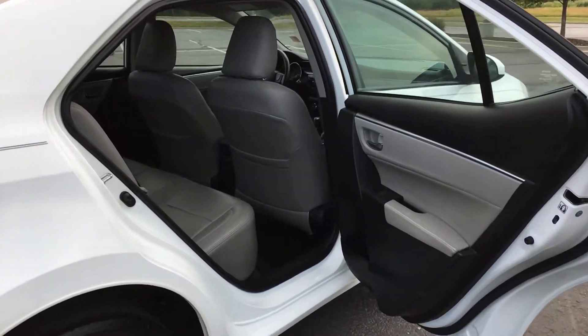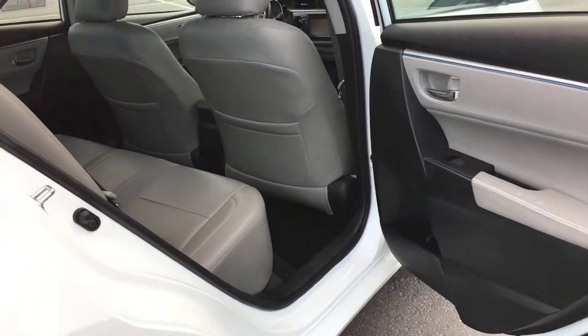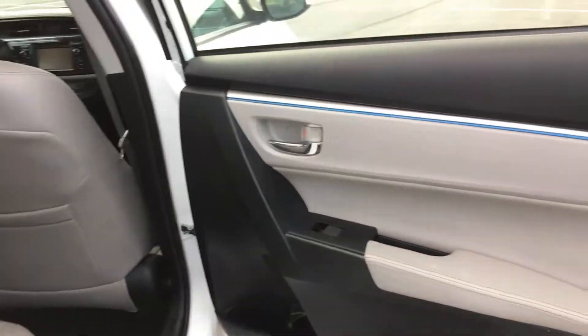As far as the exterior goes, there are a few nicks here and there going around on the body — no major damage or anything like that whatsoever, just some minor cosmetic issues.